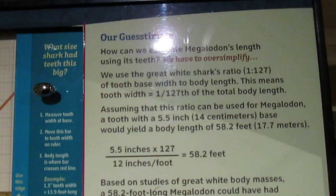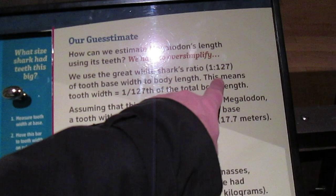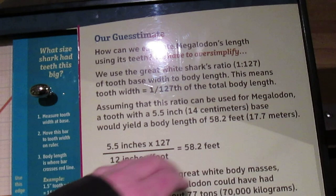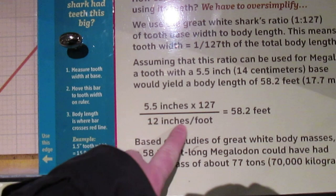Basically it's a guesstimate based on what we can understand from sharks today. We use the great white shark's ratio of 1 to 127 — tooth base width to body length. This means that tooth width is 1/127 of the total body length. Assuming that ratio can be applied to Megalodon, a tooth width of 5.5 inches (14 centimeters) at the base would yield a body length of 58.2 feet. The simple math: 5.5 inches times 127, divided by 12 inches per foot, equals 58.2 feet.